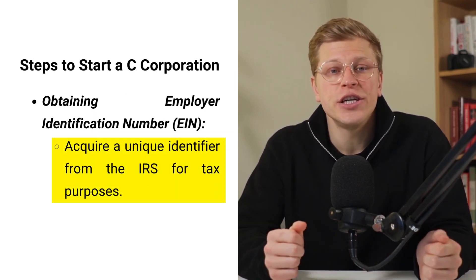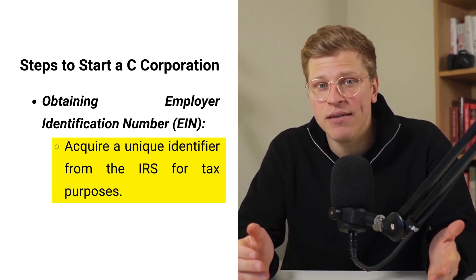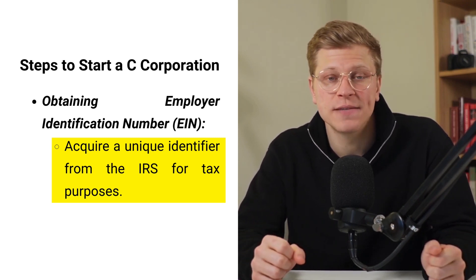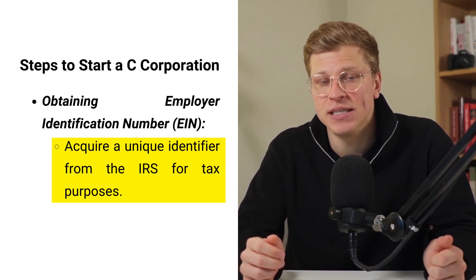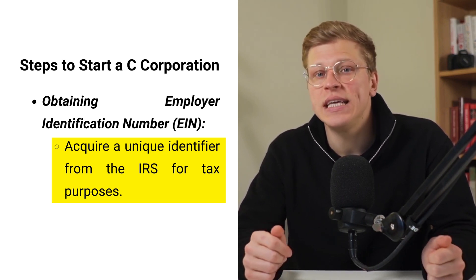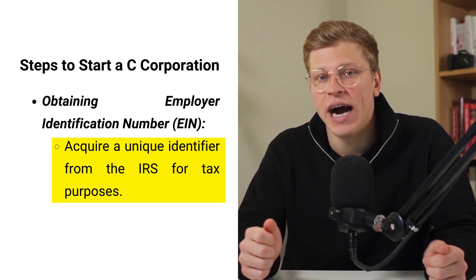Furthermore, the corporation must obtain an Employer Identification Number (EIN) from the IRS. An EIN is a unique identifier assigned to the corporation for tax purposes. It is necessary for opening a business bank account, hiring employees, and filing taxes. The process of obtaining an EIN involves completing and submitting Form SS-4 to the IRS.